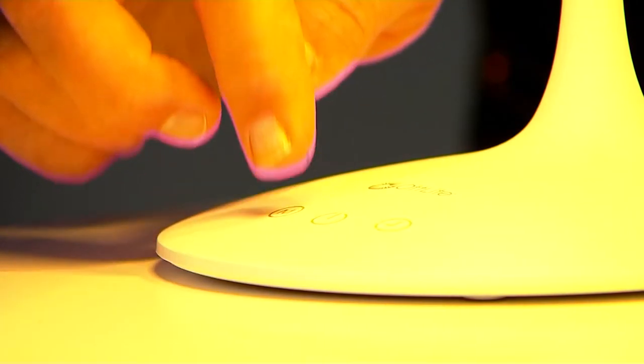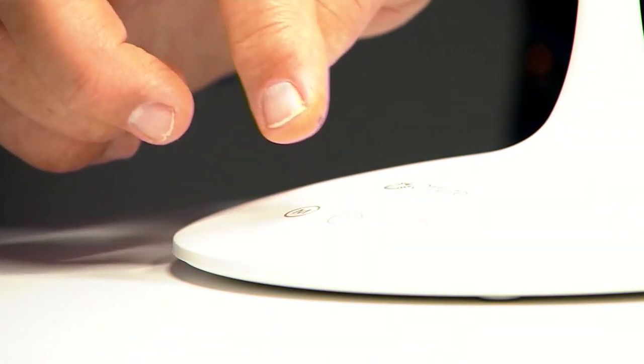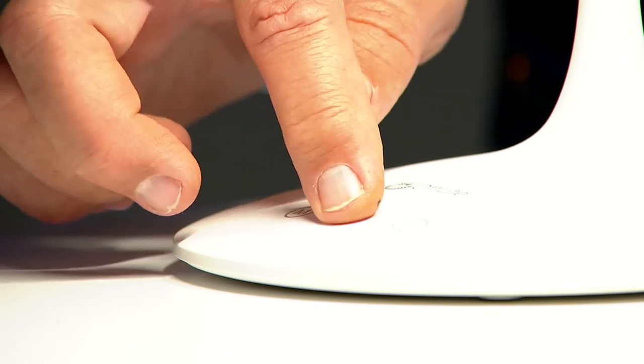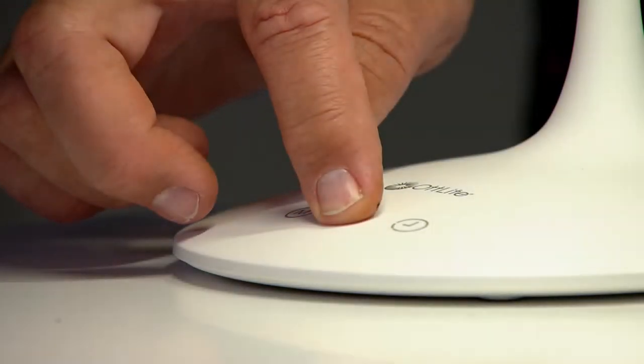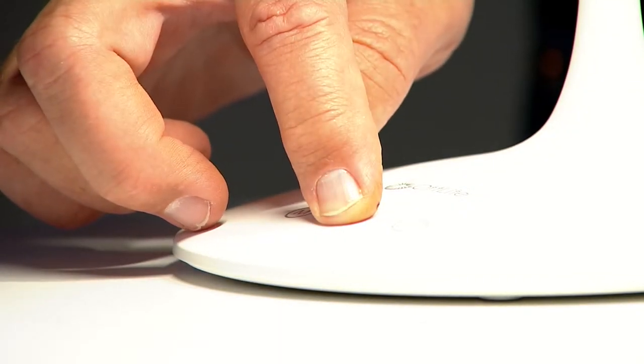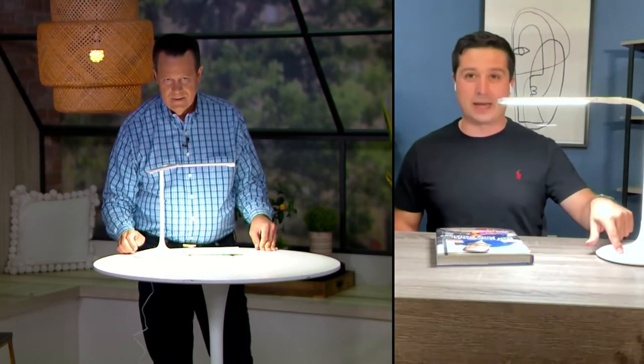And you can also dim that down as well. So you can change up the color settings. If you hold your finger down on the power button and simply place it there, you're going to see it start to dim down — or you can dim it up as well. Those touch sensors are quite cool, that you can use to have that dimming.